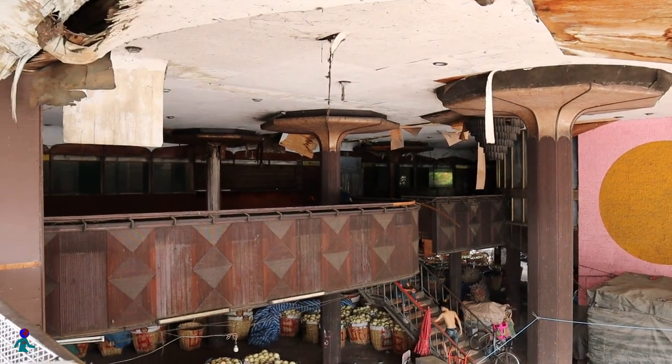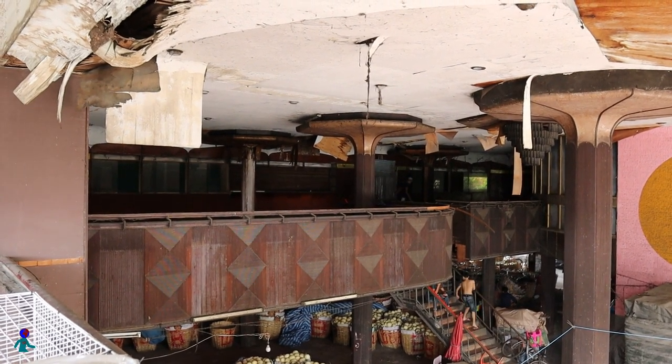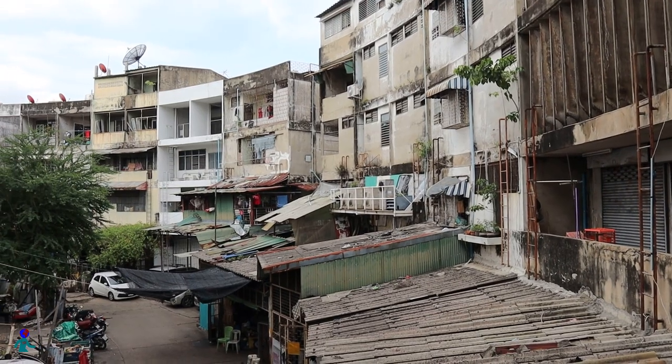The movie theater is part of a larger structure including housing. So some people actually live here, and you have to be respectful when exploring this place.